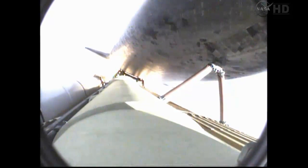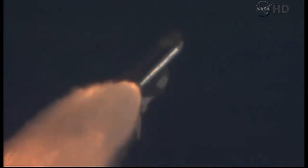Endeavor's three main engines now back at full throttle, all three engines in good shape. Endeavor's already traveling 1,300 miles per hour at an altitude of 11 miles downrange from the Kennedy Space Center, now 12 miles.